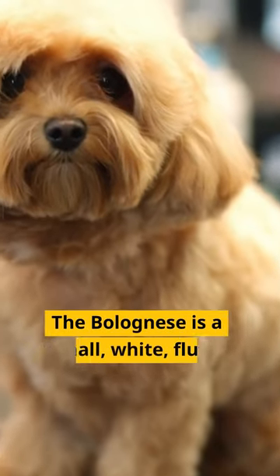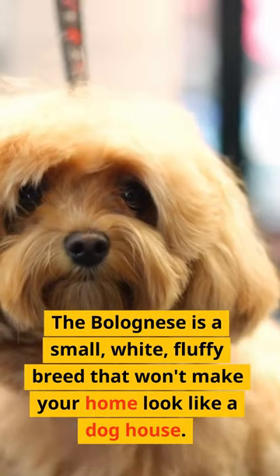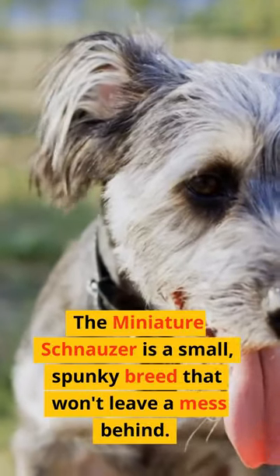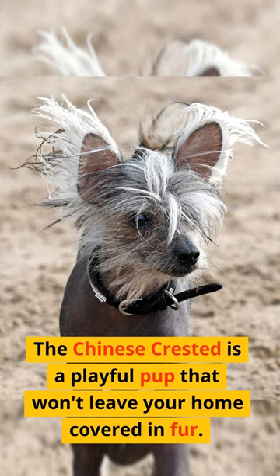The Bolognese is a small, white, fluffy breed that won't make your home look like a doghouse. The Miniature Schnauzer is a small, spunky breed that won't leave a mess behind.